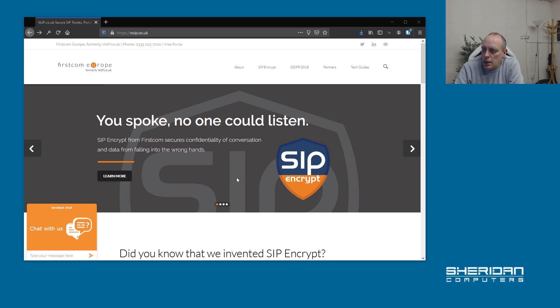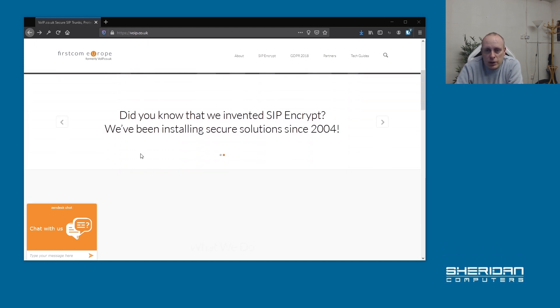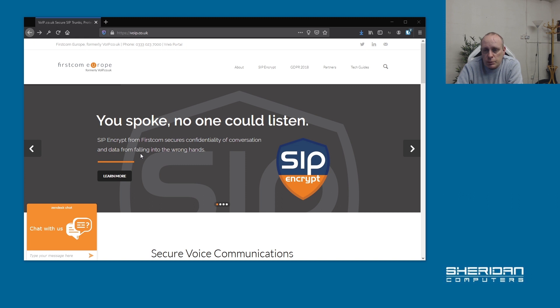Choosing a SIP trunk provider is an important decision. Obviously you don't want problems with phone calls dropping. There are many providers throughout the UK — FirstCom Europe and Gamma are options. We use FirstCom Europe and I've used them for many years, about ten years, and I've never had any issues. If there have been problems they've been sorted out really quickly, so I couldn't recommend them enough. FirstCom Europe, which is vibe.co.uk, is the only provider I've used in the last ten years. If you want a solid platform, go with these guys — they have a good partner program as well.